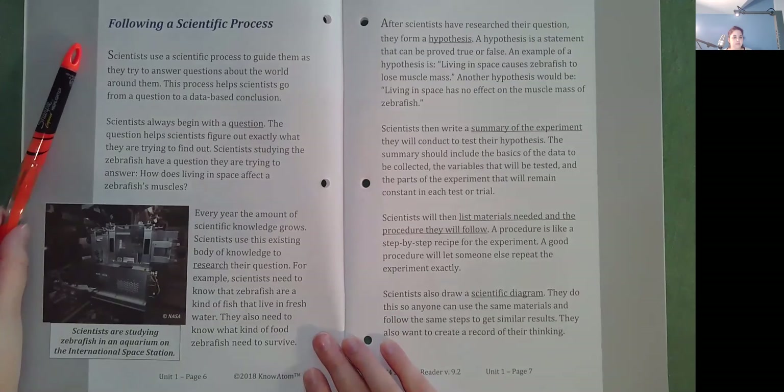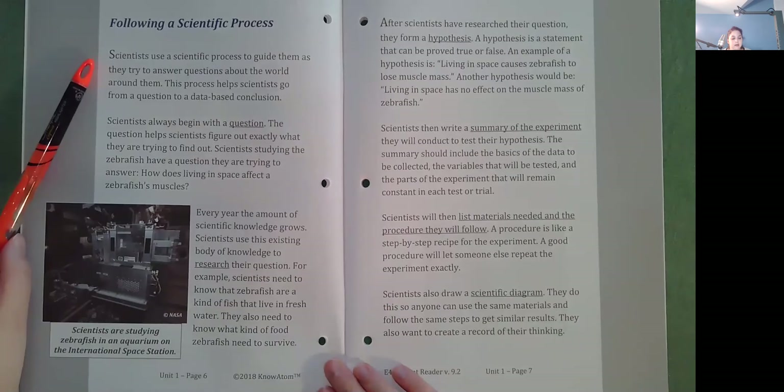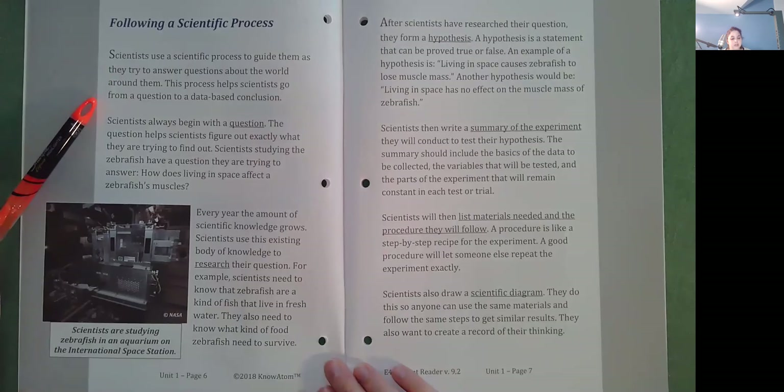Following a Scientific Process. Scientists use a scientific process to guide them as they try to answer questions about the world around them. This process helps scientists go from a question to a data-based conclusion. Scientists always begin with a question. The question helps scientists figure out exactly what they are trying to find out. Scientists studying the zebrafish have a question they are trying to answer: How does living in space affect a zebrafish's muscles? Every year, the amount of scientific knowledge grows. Scientists use this existing body of knowledge to research their question. For example, scientists need to know that zebrafish are a kind of fish that live in fresh water. They also need to know what kind of food zebrafish need to survive.